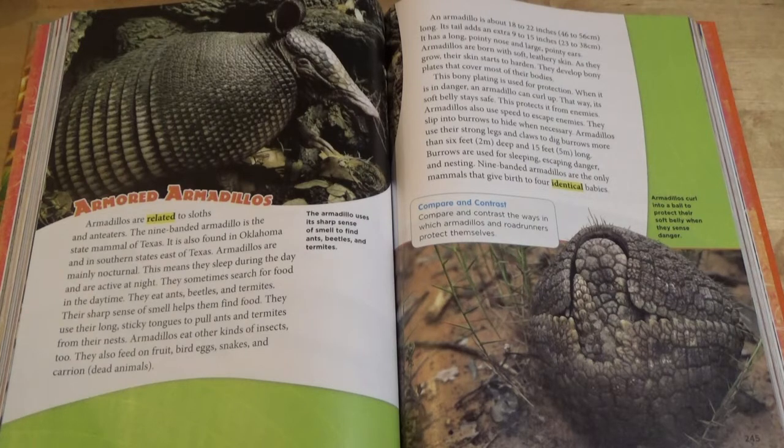This bony plating is used for protection. When it is in danger, an armadillo can curl up so its soft belly stays safe. This protects it from enemies. Armadillos also use speed to escape enemies. They slip into burrows to hide when necessary. Armadillos use their strong legs and claws to dig burrows more than 6 feet deep and 15 feet long. Burrows are used for sleeping, escaping danger, and nesting. Nine-banded armadillos are the only mammals that give birth to four identical babies.